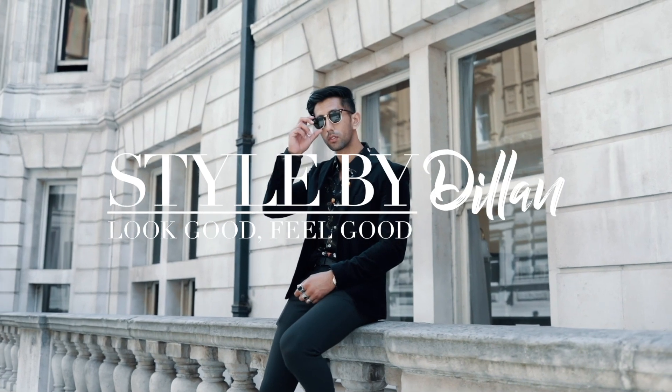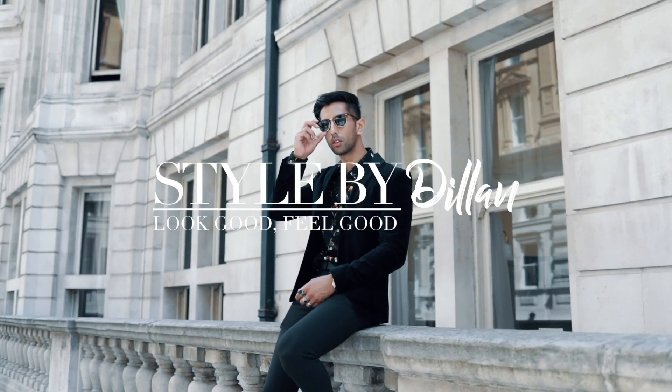Welcome back to my channel everyone, I hope you're all well. If this is your first time visiting, my name's Dylan — welcome. And if you haven't already, don't forget to hit that subscribe button down below. In this video I'm going to take you through a few tips and outfits to help you dress like Travis Scott.